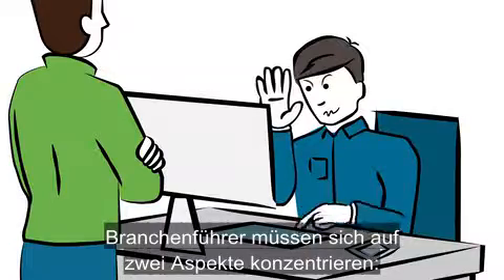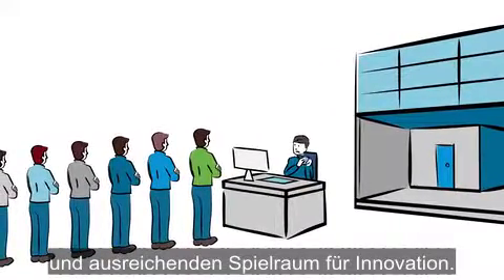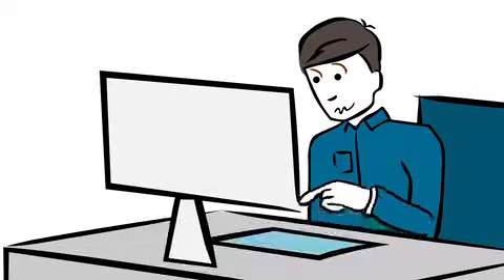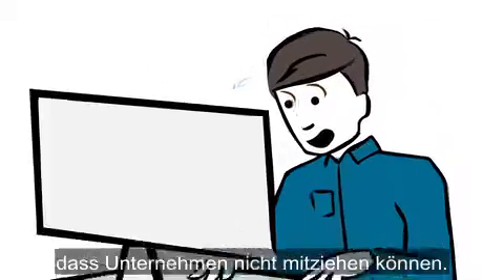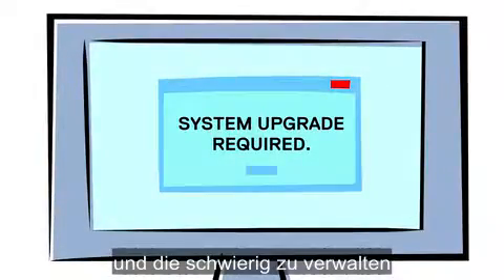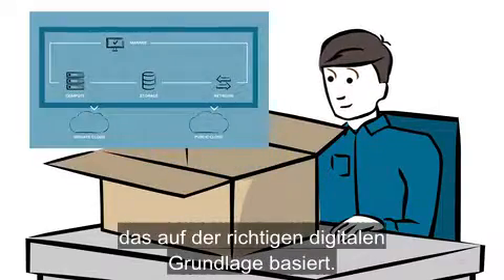Being an industry leader today requires two things: an ability to respond to customer demands and the freedom to innovate. Smart businesses know this calls for a digital transformation, but the path to get there can be challenging. Disruptive technologies emerge faster than most organizations can absorb. The result is complex environments that lack responsiveness, are difficult to maintain, and are hard to secure.